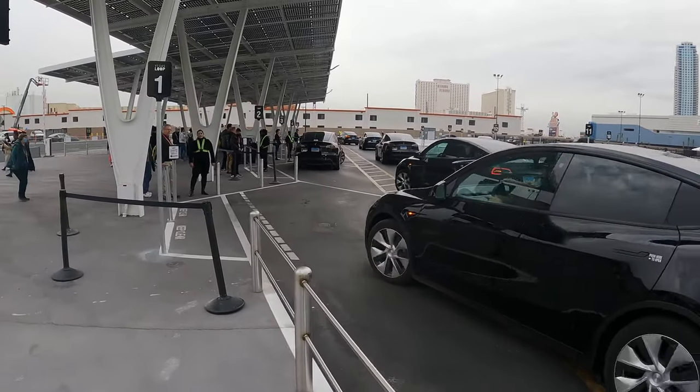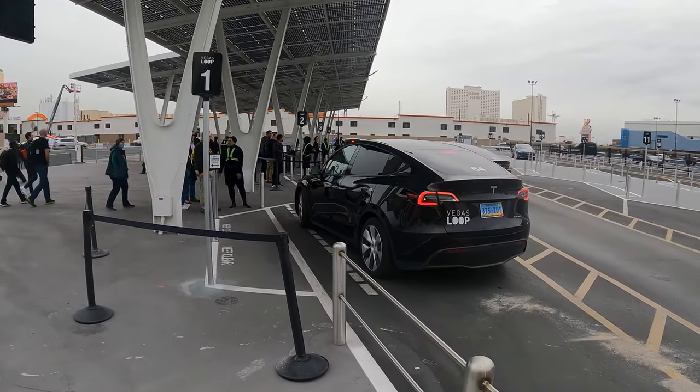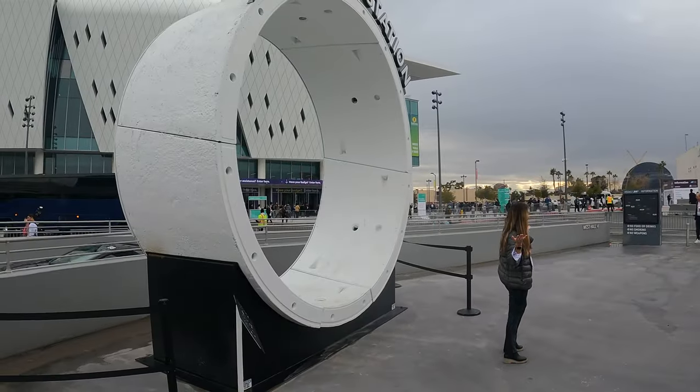Anyway, you drop off, get in, and go to the other side of the convention center in a Tesla through a tunnel like that.